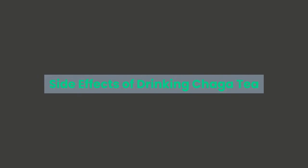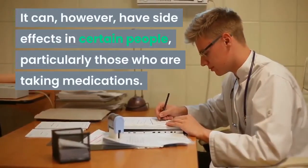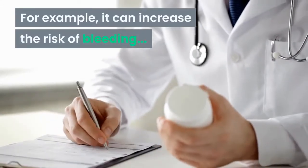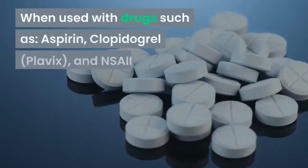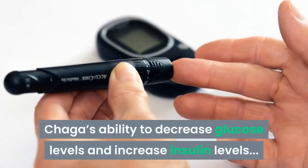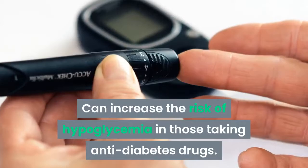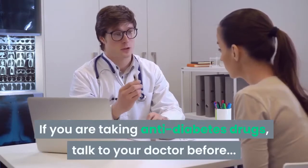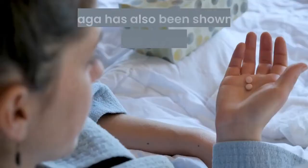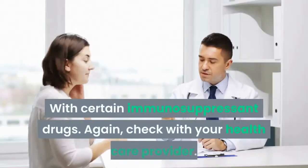Here are a few side effects of drinking Chaga tea. Chaga is known to be generally well tolerated, but it can have side effects on certain people, particularly those taking medications. For example, it can increase the risk of bleeding when used with drugs such as aspirin, clopidogrel (known as Plavix), and NSAIDs. Chaga's ability to decrease glucose levels and increase insulin levels can increase the risk of hypoglycemia in those taking anti-diabetes drugs. Chaga has also been shown to stimulate the immune system, which means it can negatively interact with certain immunosuppressant drugs.